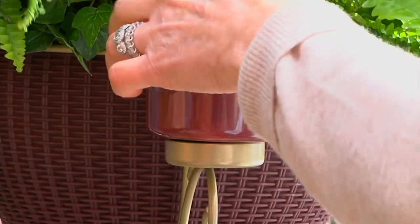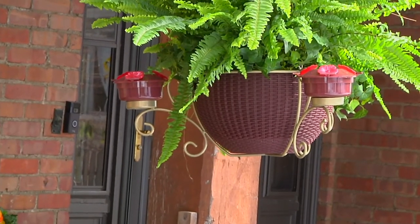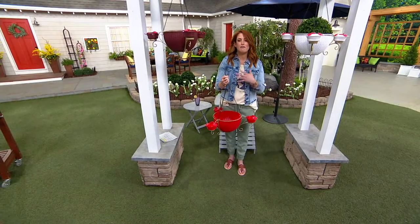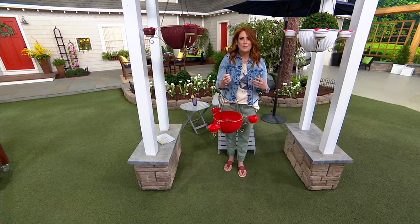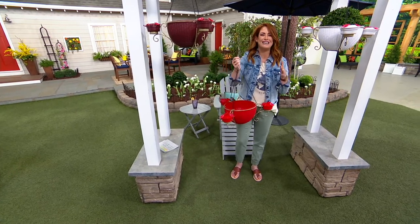People are ordering more than one because this is something you're going to want in your front yard, backyard, atrium, and side yard. It's so stunning — the capacity it holds, the amount of flowers flowing out of it, and having the hummingbirds beckoned your way. Don't you want to be known on the block as the place to eat? I want to be the most popular house on the block!